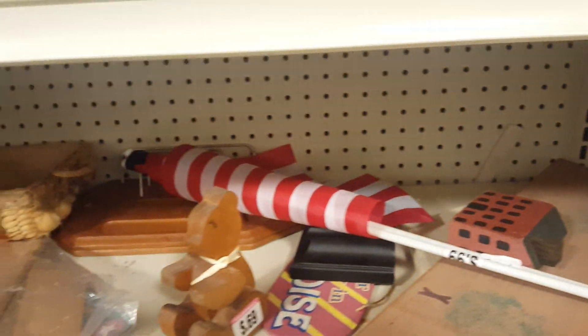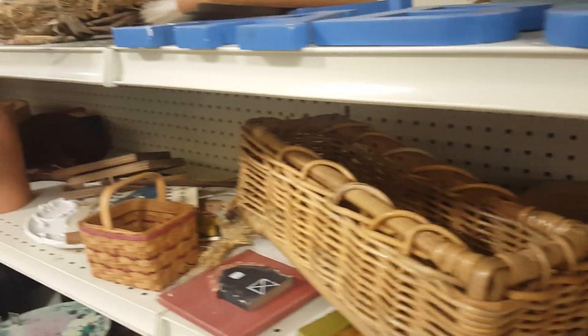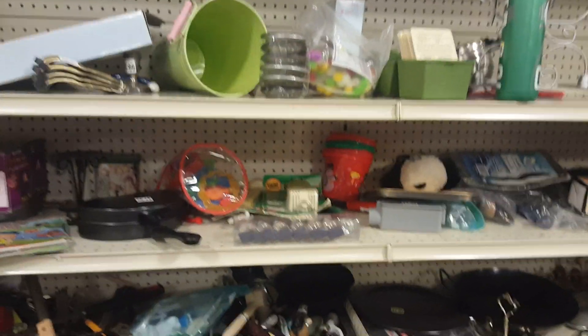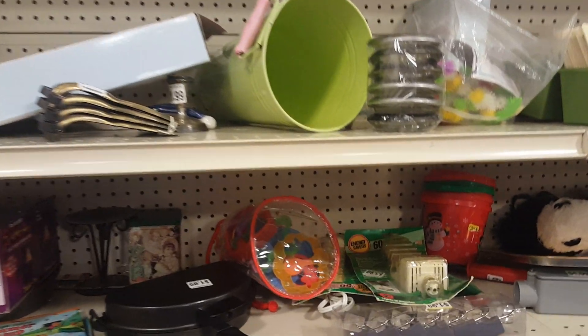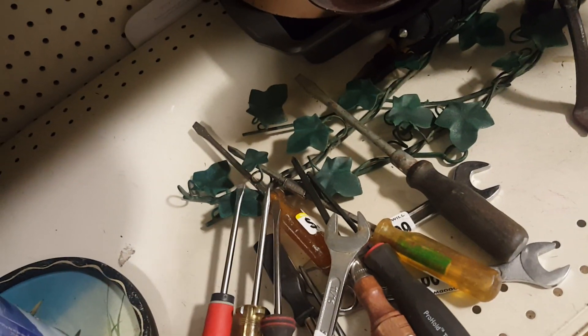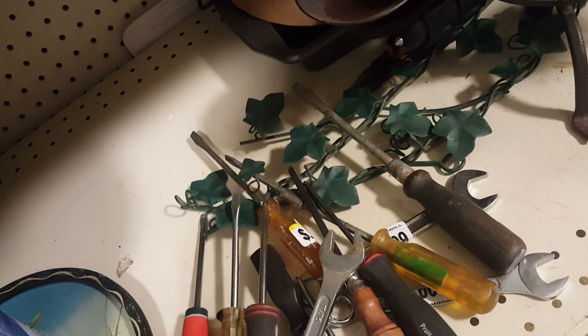I see these little flags here. Lowe's just gave me one today for Veterans Day, and they gave it to me for free — I thought that was pretty nice of them. I see some assorted screwdrivers down here. I'll look and see if they're any name brand. Nope, nothing I'm interested in.